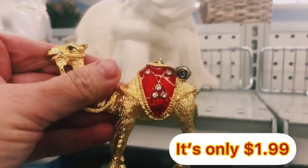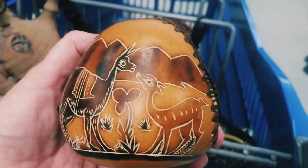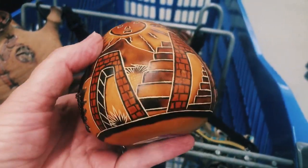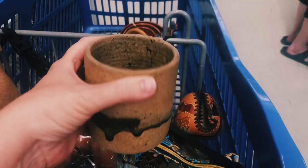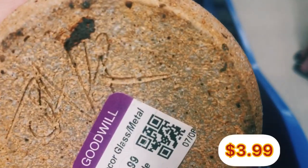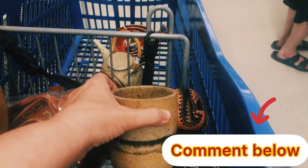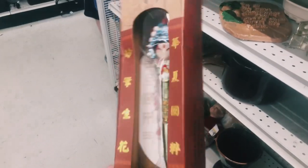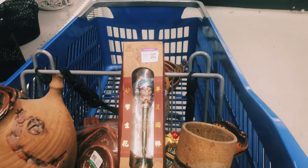I came across an item without a price tag, so I'm going to take it up front and ask when I check out. Then I came across this cute little gourd that has been hand painted — it's actually for napkins and I've never seen one like that before, so I'm adding it to my cart. I'm also picking up this really beautiful piece of pottery — I love all the glaze dripping down the sides of it. Leave a comment and let me know what you think! I also found this piece for $3.99 that has an ink well in it — you just put your pen in and write. I think that's so cute and I'll resell it on Facebook Marketplace.